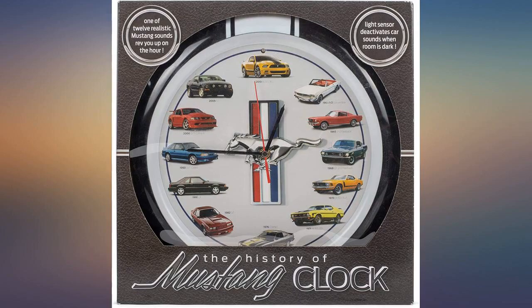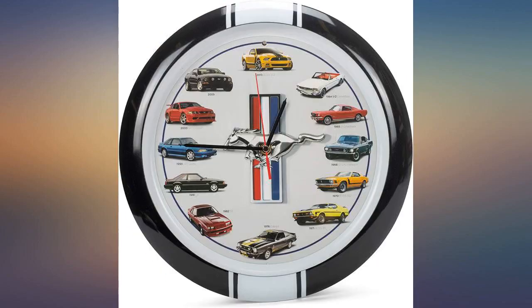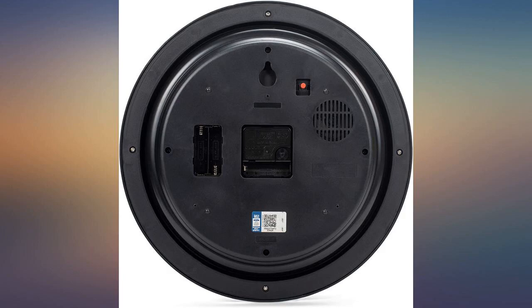This is a gift for my son-in-law — he's going to love it. My wife ordered this for me for my garage. It's perfect. It keeps time and makes Mustang sounds every hour. What more could you ask for?